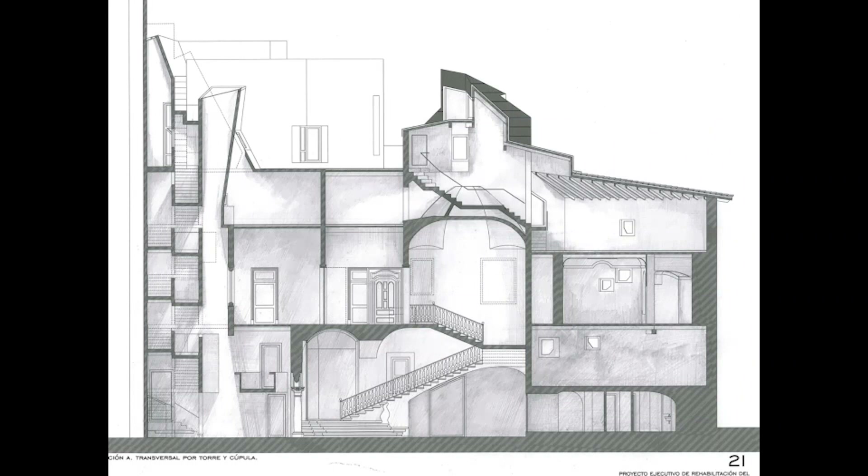How to introduce this public condition without losing the mystery that was already there when we entered the house — that was the key question. One of the most important actions was incorporating new circulations: a more efficient staircase needed for the new cultural center to activate the different levels, connecting with natural light to make circulation more intuitive. Light also came in above the dome, where the main staircase of the family already existed.